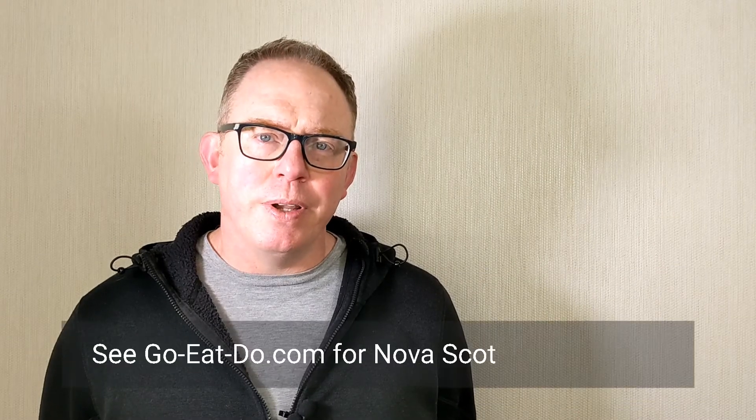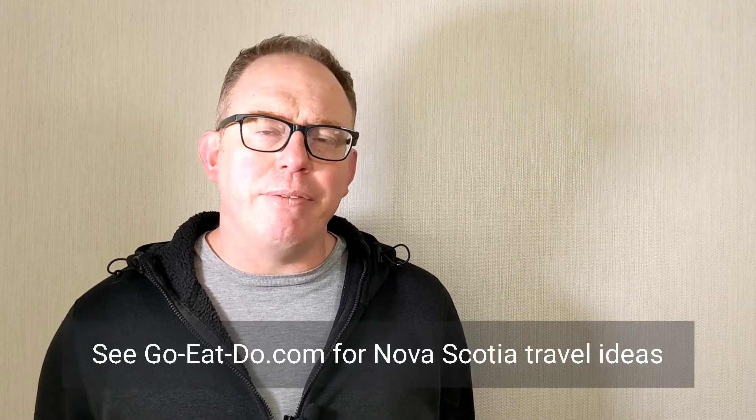My name is Stuart Forster. I'm a travel journalist, the blogger behind Go Eat Do, and a professional photographer. Today I'd like to introduce 11 things to do when you're in Nova Scotia.